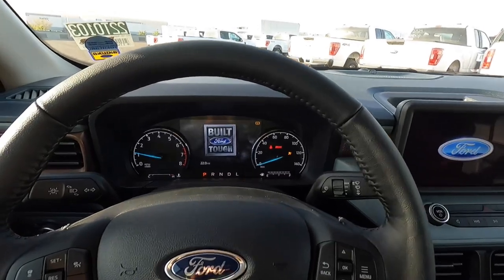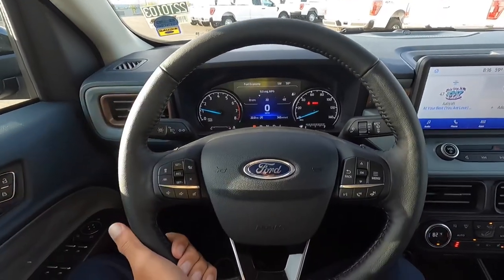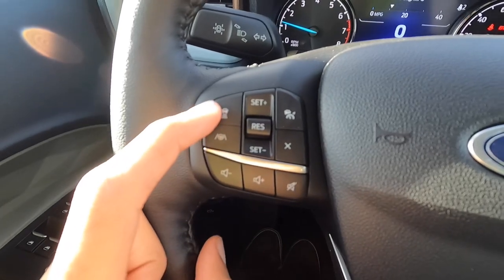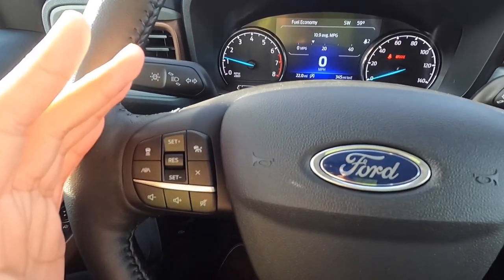It starts right up, and even in the graphics it shows a Lariat Maverick — that's pretty cool. The steering wheel is wrapped in leather and feels really good to hold. We have lane centering, adaptive cruise control, regular cruise control, and lane assist — all the technology you'd ever want.